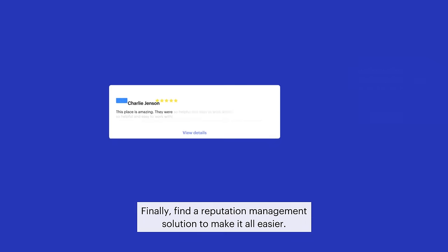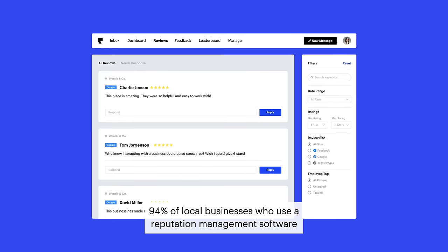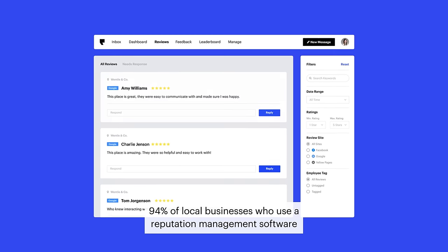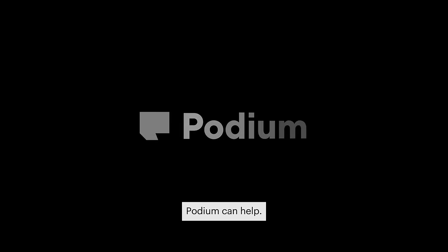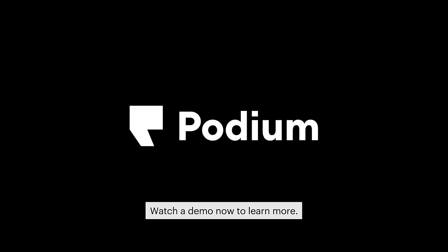Finally, find a reputation management solution to make it all easier. 94% of local businesses who use a reputation management software say that it provides enough ROI to make up for the cost. Podium can help. Watch a demo now to learn more.